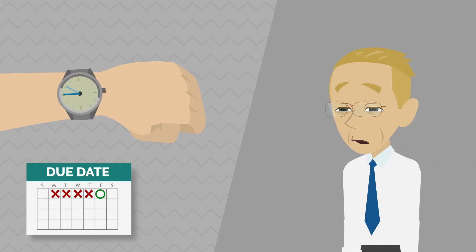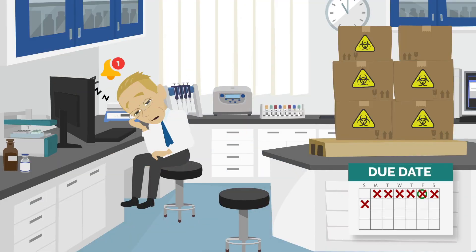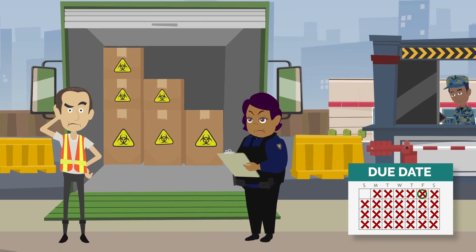Janice takes another three days to answer, using her company's outdated manual to find the codes. Three weeks later, Jim gets the approval and is able to ship the sample, which gets held up in customs for another two days.